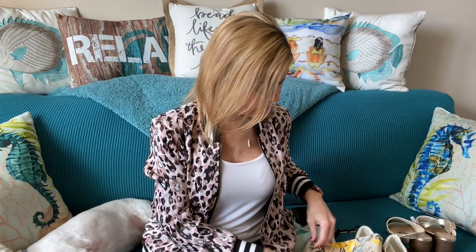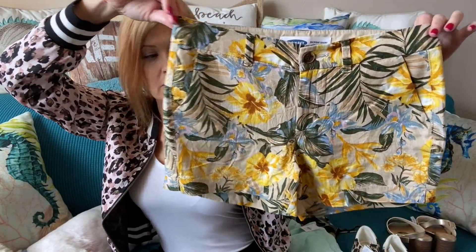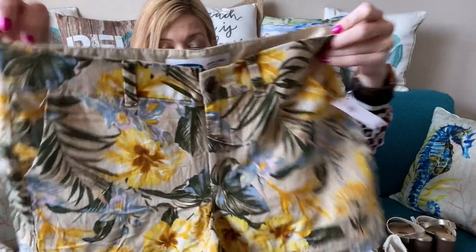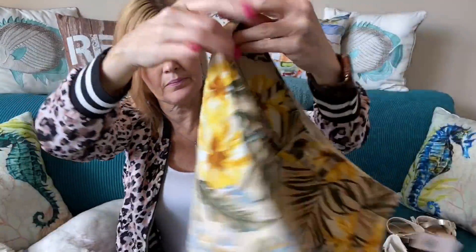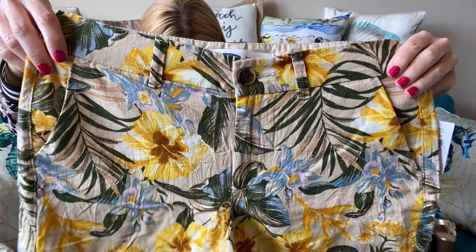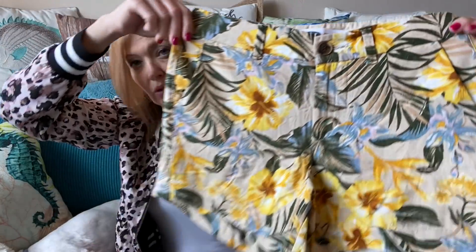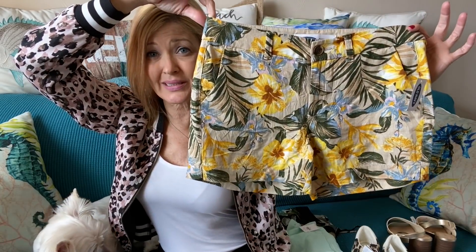Next are the mid-rise everyday printed linen blend shorts — these scream vacation, summer, and warm weather, which we haven't had yet. It actually snowed yesterday! I love the print — the yellow, the blue, the palm leaves. These were $24, so about $16 after the 30% discount.